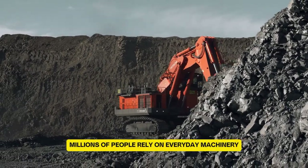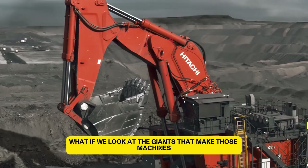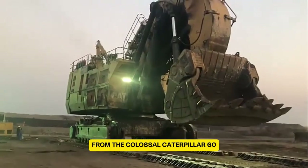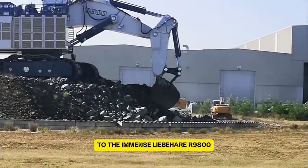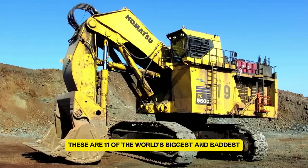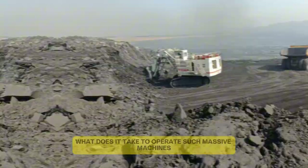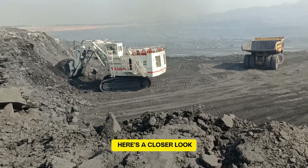Millions of people rely on everyday machinery for their work, but what if we look at the giants that make those machines seem like toys? From the colossal Caterpillar 6090FS to the immense Liebherr 9800, these are 11 of the world's biggest and baddest mining excavators. What does it take to operate such massive machines? Here's a closer look.